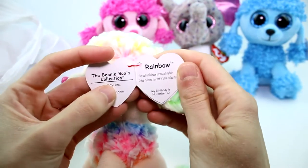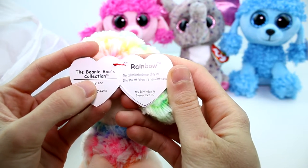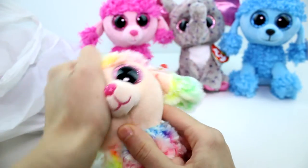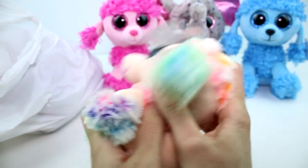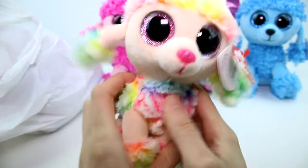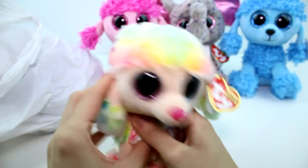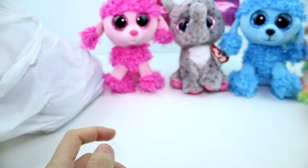Let's go ahead and read a little bit about her. This is Rainbow — how fitting. "They call me rainbow because of my hair. It has style and flair and it's the coolest to wear." My birthday is November 10th — that's my sister's birthday! I found my sister's birthday twin. This is definitely my favorite poodle by far.